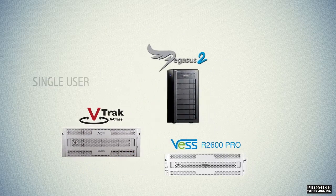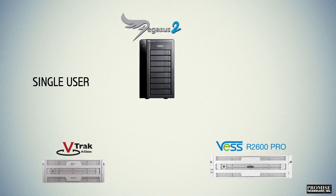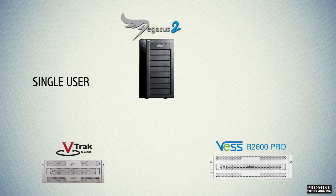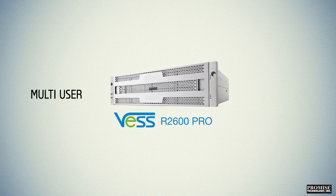At the opposite end of our product line, the Pegasus 2 series is a Thunderbolt 2 direct-attached single-user solution, great for smaller creative workshops or prosumers. The VESSR 2600 PRO lands in the middle of this spectrum.